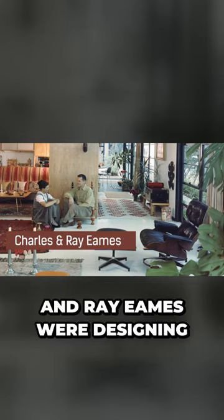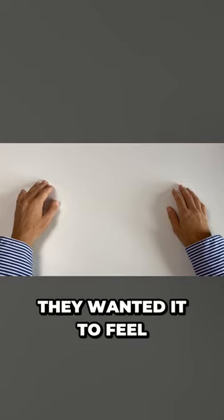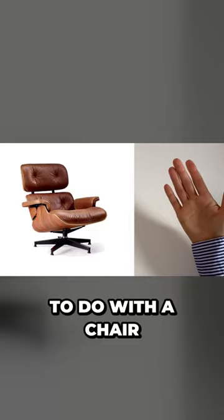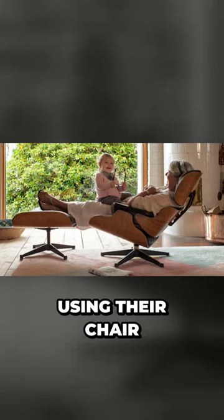When Charles and Ray Eames were designing their famous lounge chair, they said that they wanted it to feel like a well-used baseball mitt. Now, why would they say that? I mean, what does a baseball mitt have to do with a chair? Well, it's about giving people similar feelings while using their chair.